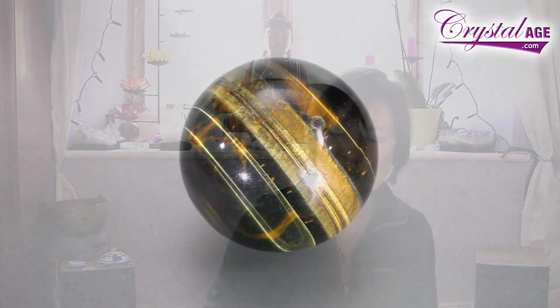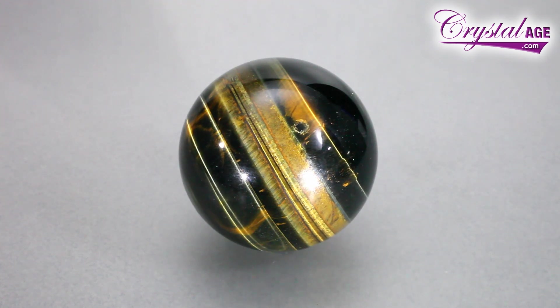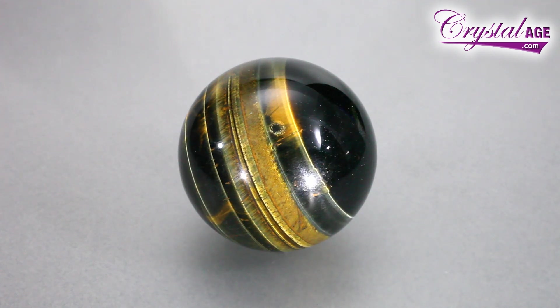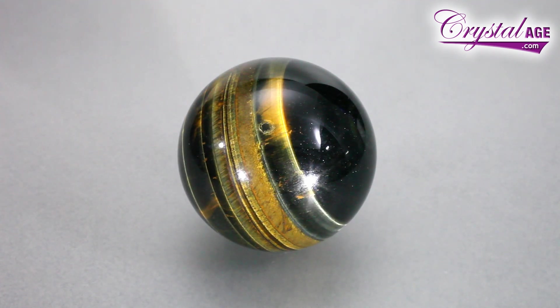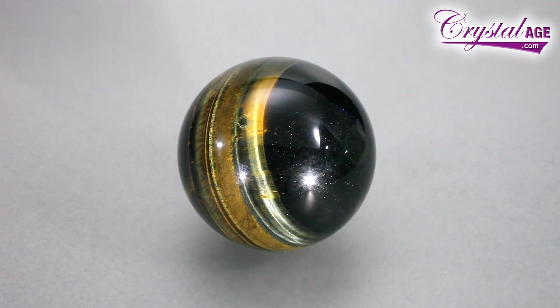Very unusually, you sometimes get Tiger's Eye where some of it has the iron oxide and some of it doesn't, and you end up with this mixture of blue and gold — stunningly beautiful. Just have a look at that sphere. You'll get the qualities of the two. The blue Tiger's Eye is usually considered to be very highly protective, so people wear it to protect themselves. Gold Tiger's Eye is used for protection as well, so you can have all the other qualities plus the protection. Really lovely stone.